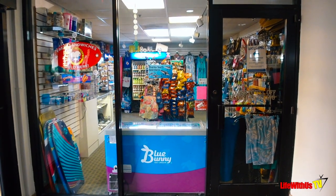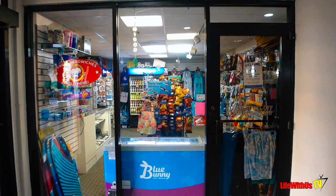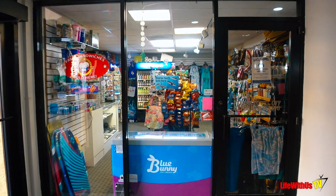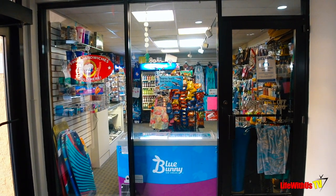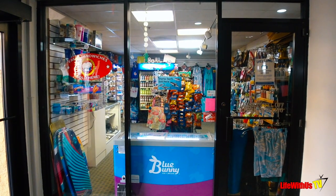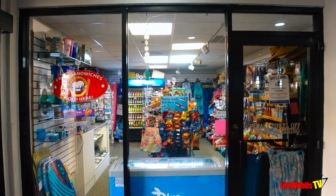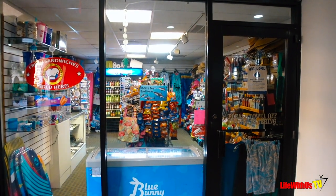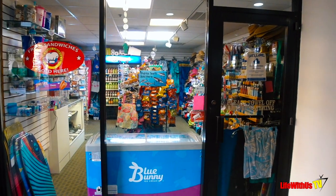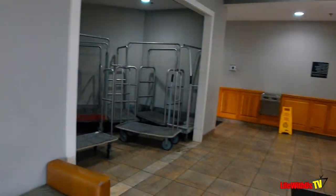We left out swimming shoes and they don't carry them. I said this is a perfect opportunity to upsell on something that most people forget when they go on vacation, and they did not provide those. I thought that was really weird — a missed business opportunity. So if you all come across this, get some swimming shoes in your store.